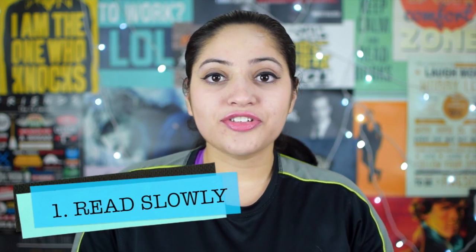Tip number one: read slowly. If you read a mix of non-fiction and fiction, this is the most probable cause why you cannot remember what you are reading. When we read non-fiction, we tend to go faster because we can literally skim the whole page and still get the gist and the useful pieces of information out of it.